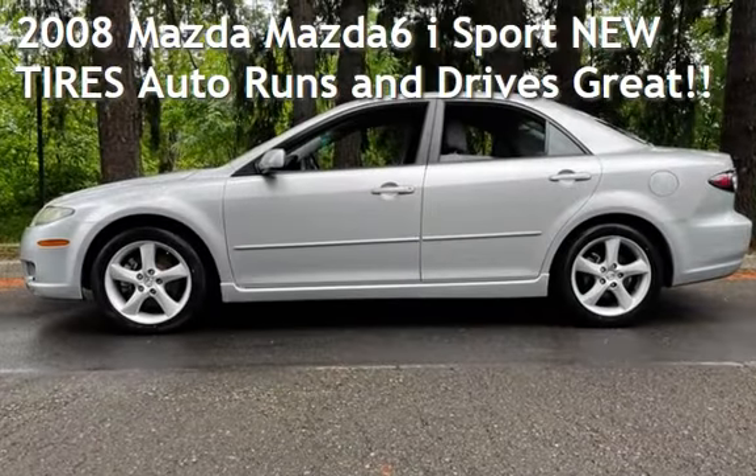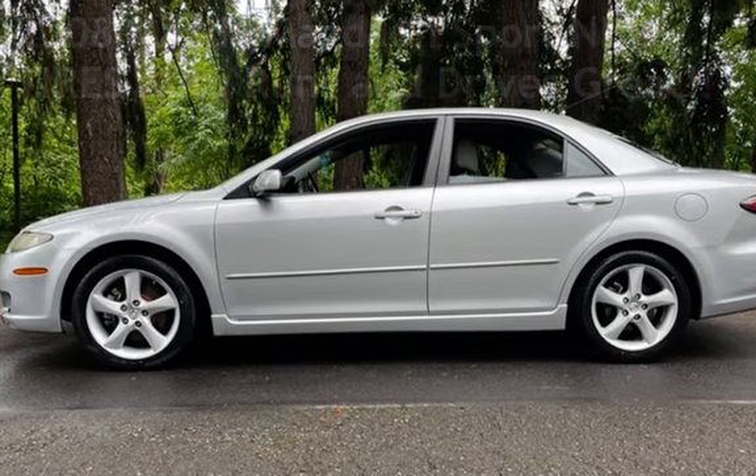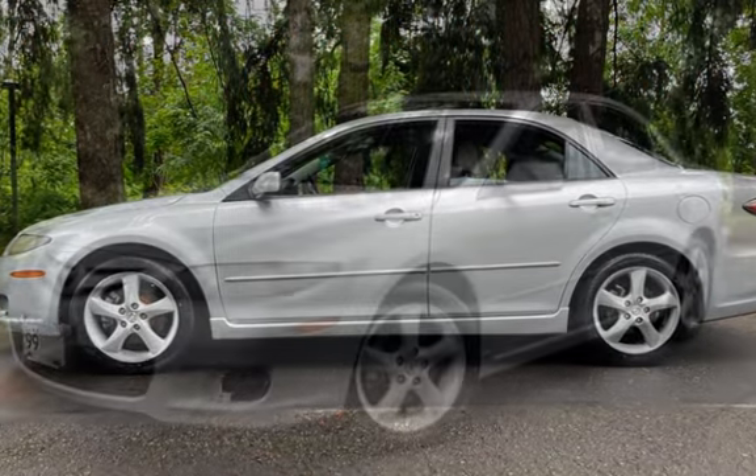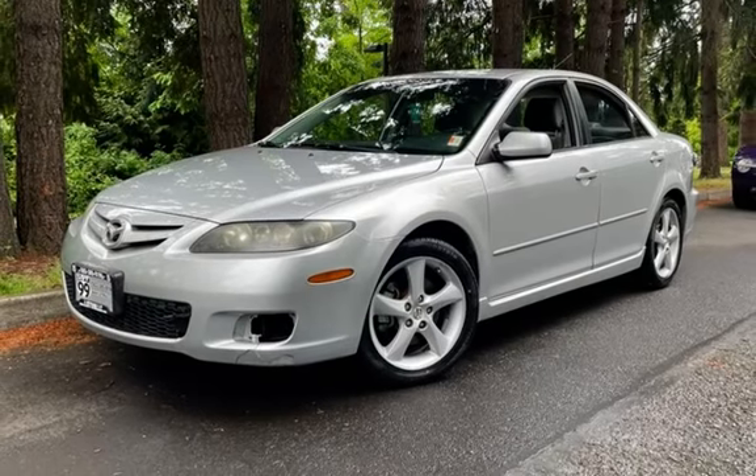Presenting a pre-owned 2008 Mazda Mazda 6i Sport. This four-door sedan has a four-cylinder, 2.3-liter i4 engine, with front-wheel drive, and an automatic transmission.